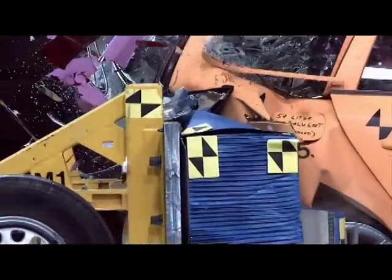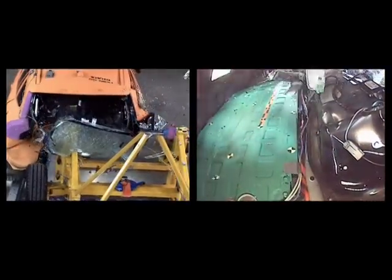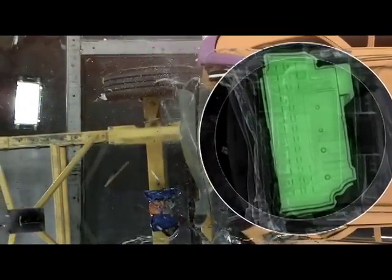Volvo has consciously chosen to base the development of this project on an existing model in the range, which means this will be the world's safest plug-in hybrid. The ambition with the V60 plug-in hybrid is to make it Volvo safe, with similar safety performance to every other Volvo.